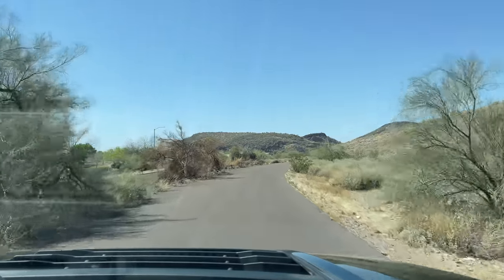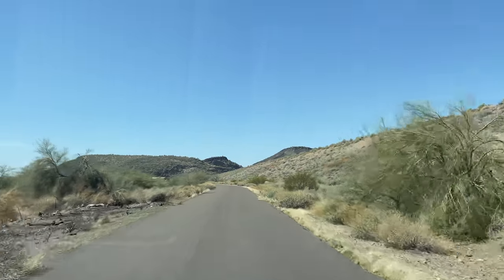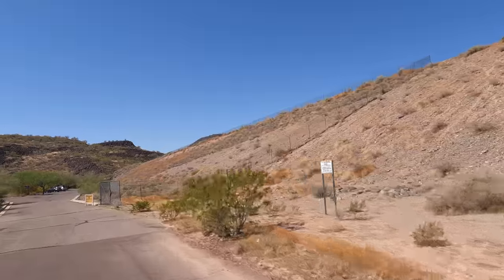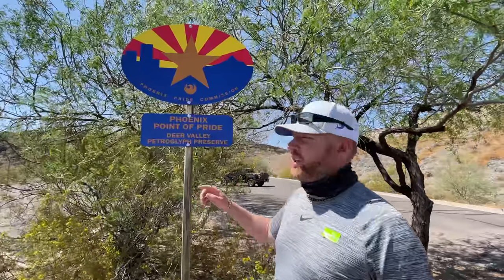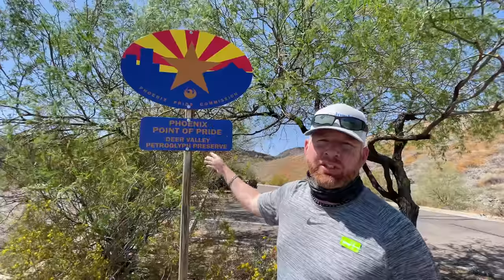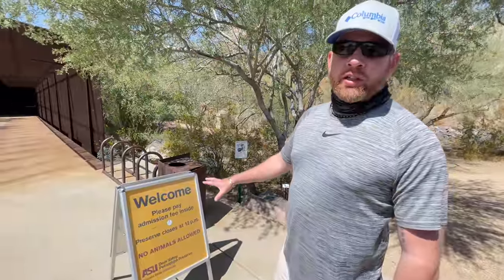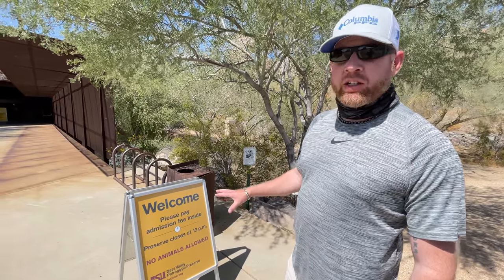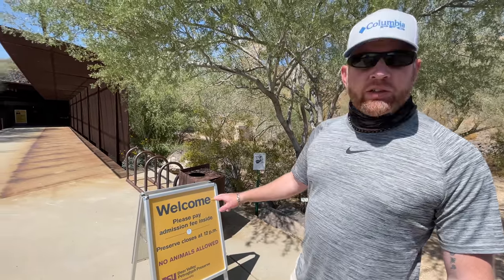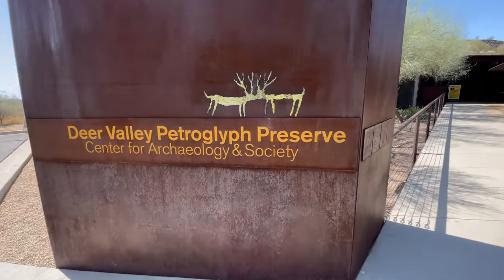Now we're arriving at the Deer Valley Petroglyph Preserve. You can see up in these lava rock kind of mountains. First time here for myself, actually. This is the Phoenix Point of Pride — Deer Valley Petroglyph Preserve. There are about 19 of these across Phoenix, and this is one of them. Just so you know, the preserve closes at 12:30 PM. No animals allowed, and there is an admission fee. This is the Deer Valley Petroglyph Preserve Center of Archeology and Society.